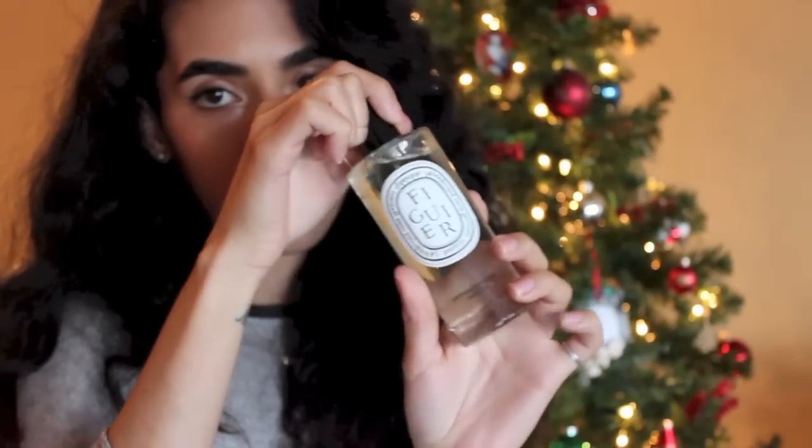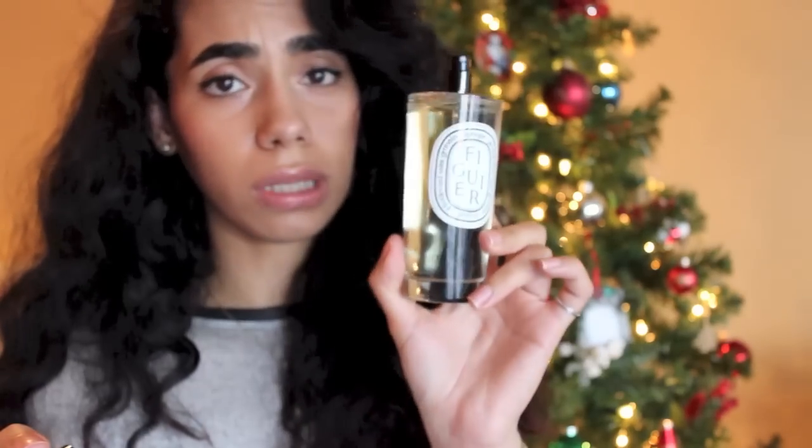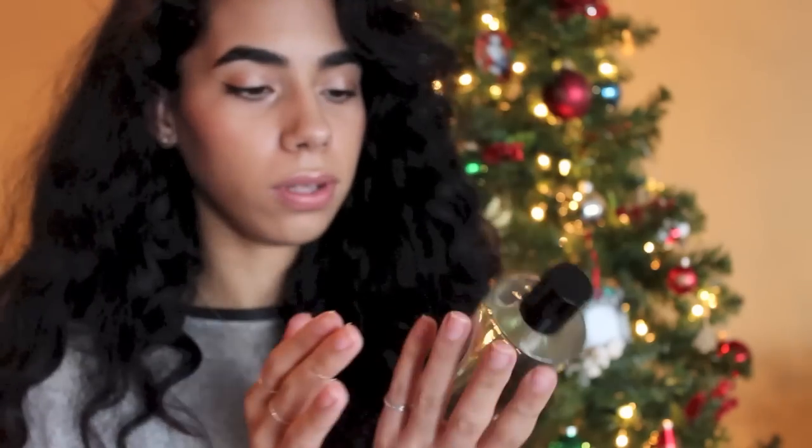Let me show you the room spray really quick. This is the fig — their fig scent — and it comes in a really nice glass bottle. I thought it looked beautiful on a tray with some books stacked next to the candles. It's really hefty packaging so do be careful. I don't have the big fig candle, but I do have the spray and I can spritz the room whenever I want.